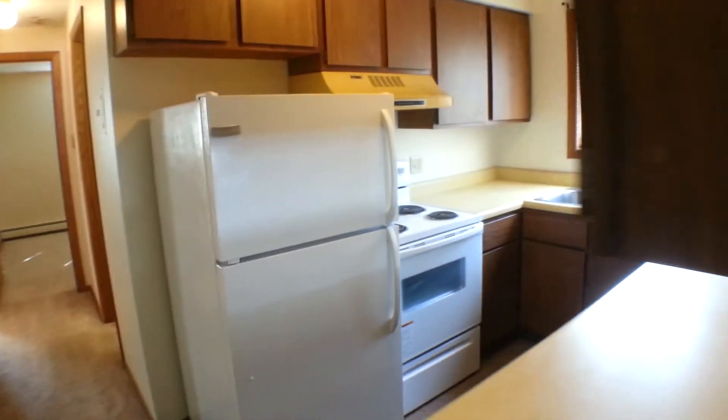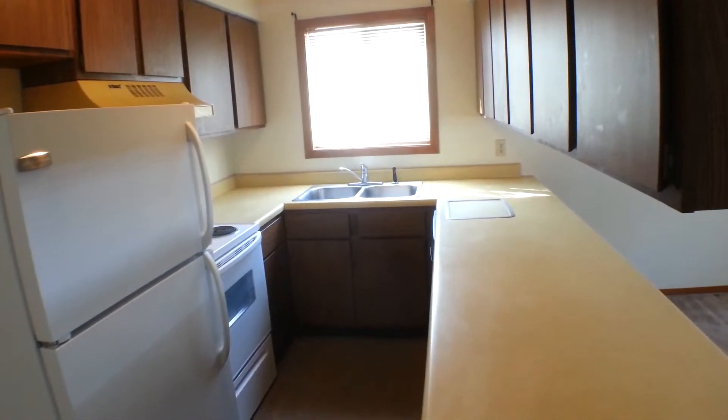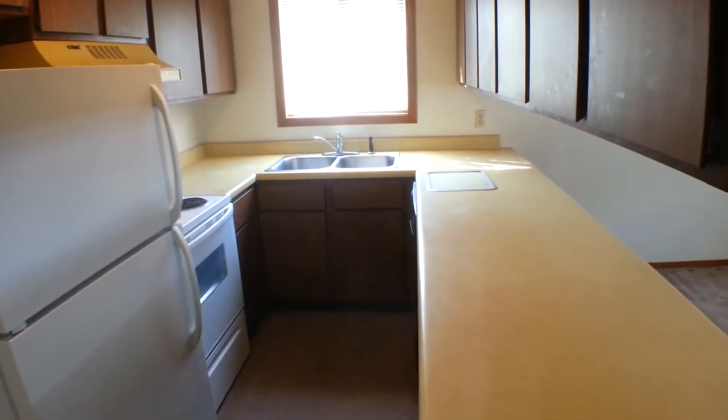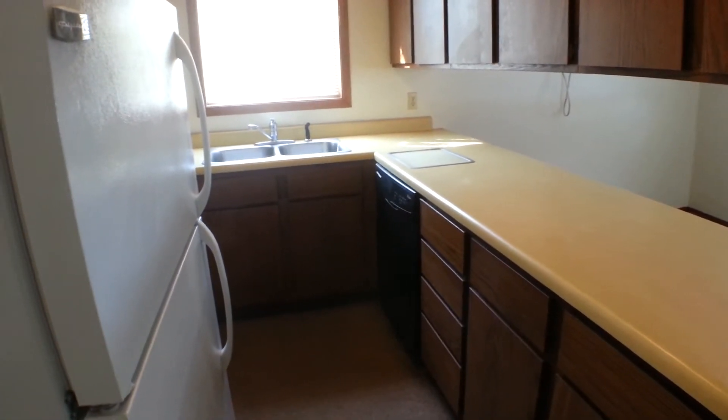Through to the kitchen, you can see plenty of cabinet space. It has a refrigerator-freezer, stove, double sink with garbage disposal, and a dishwasher — very convenient and makes doing the dishes nice and easy.